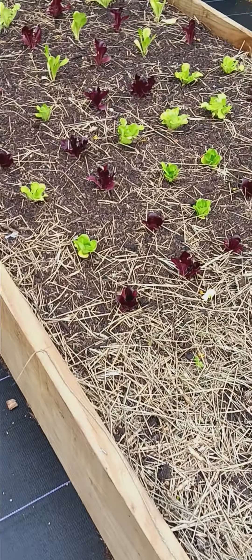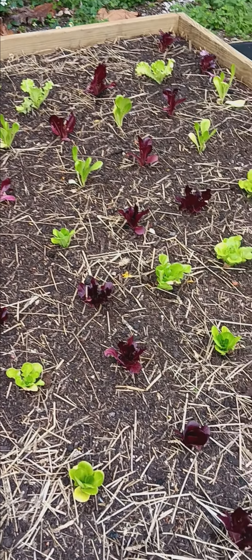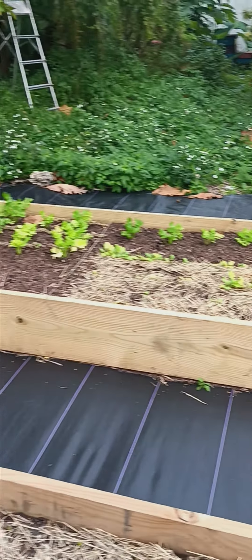I know everybody up north is jealous because they can't get this in the wintertime. What we got over here? These are lettuces — Salanova lettuces, maybe gourmet lettuces. We have some cilantro and some other lettuces.